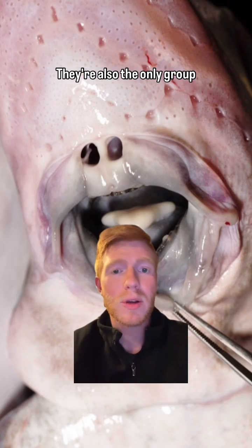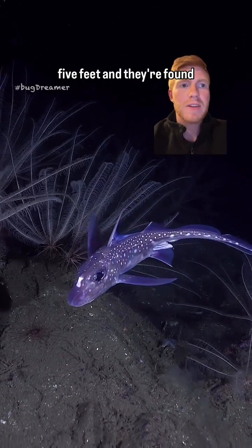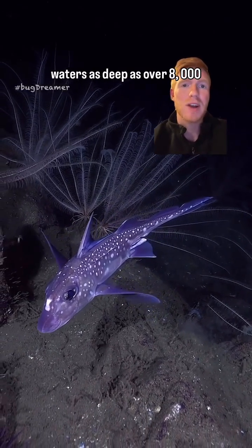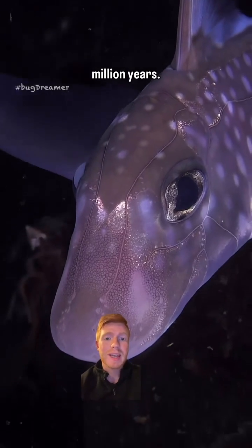They're also the only group of fish that has true nostrils. They vary in size from 2 to 5 feet and are found in temperate or cold waters worldwide, in very deep waters — as deep as over 8,000 feet. They feed on small fish and invertebrates, and they've been around for more than 200 million years.